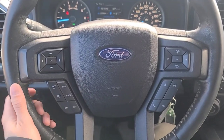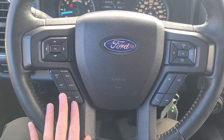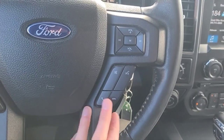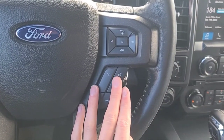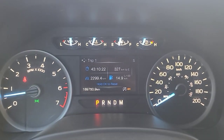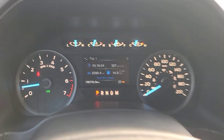Looking at the steering wheel, on the left-hand side we have our cruise control settings, some audio controls, a turn and call button, and our voice activated system. Looking at the kilometers, we have about 189,000.